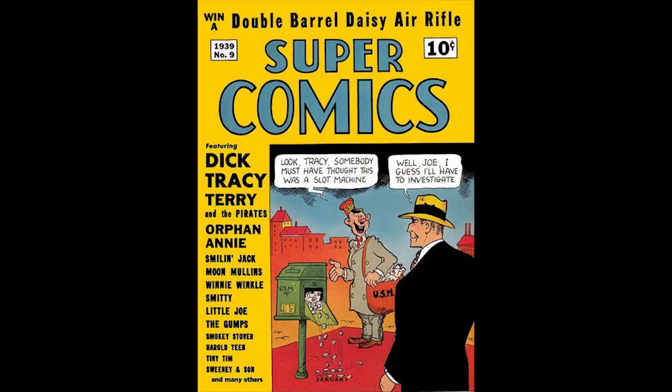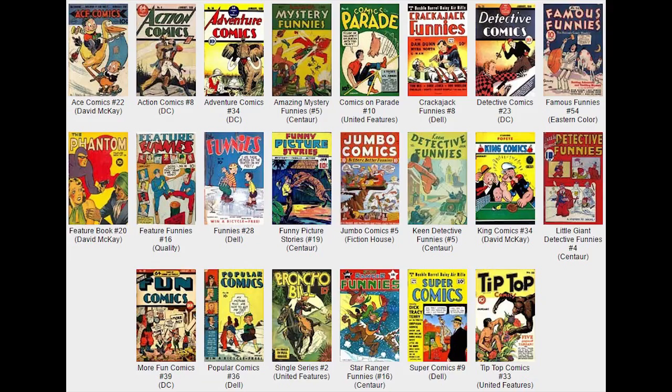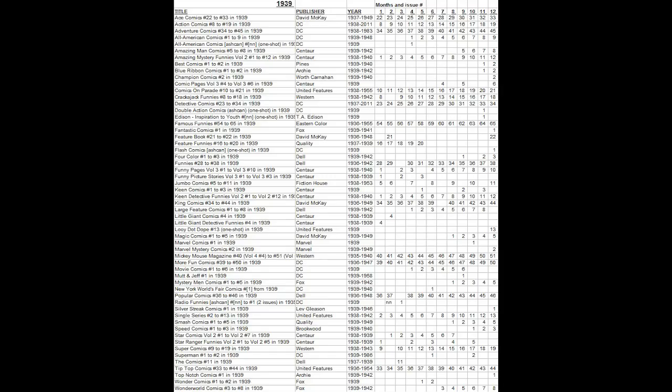Super Comics, Number 9, January 1939, published by Dell Comics. The on-sale date is December 20th, 1938. There is a Dell Comics file copy in existence. Dick Tracy is featured on the cover, and there is a four-page Dick Tracy strip written and drawn by Chester Gould, dated August 22nd, 1938. There is also a two-page Dick Tracy text story called 'A Dick Tracy Thriller,' with art by Chester Gould.